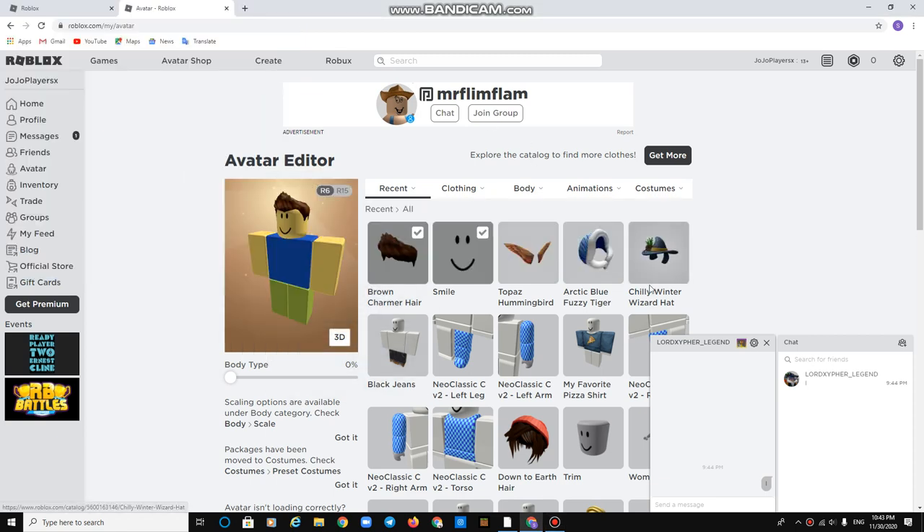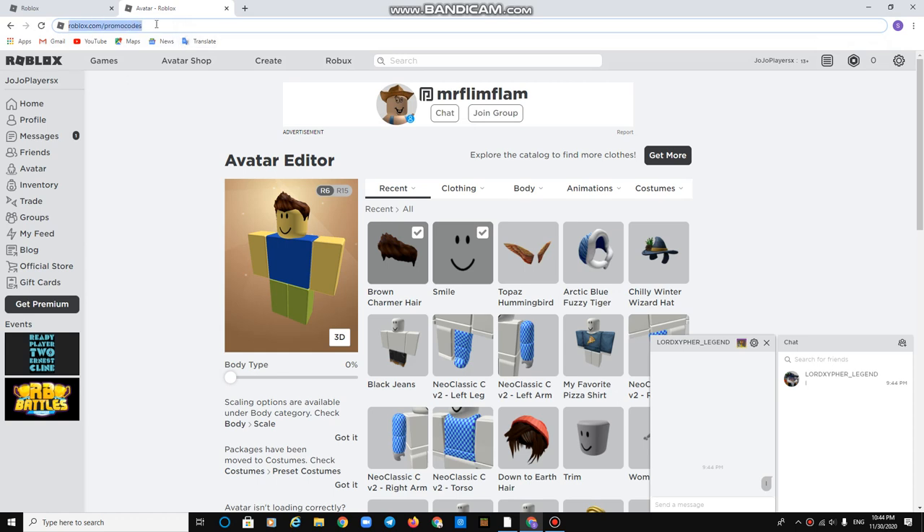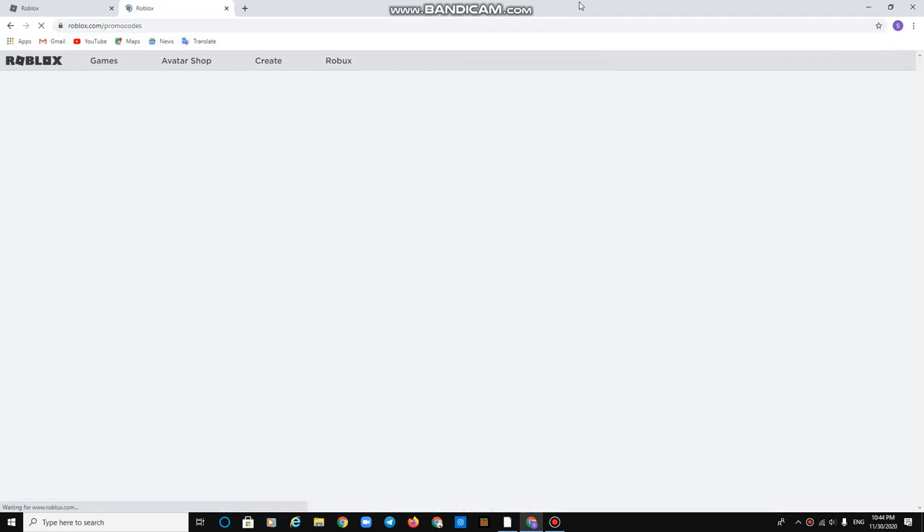Hey guys, today I'm going to show you how to get the Chilly Winter Wizard Hat. Go search roblox.com/promo-codes. As you can see, I got the link for the promo code — click that.